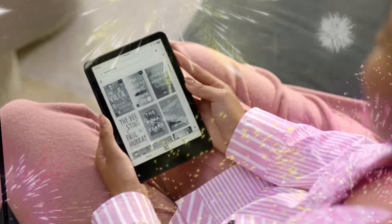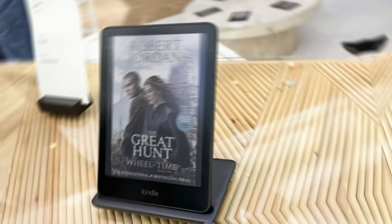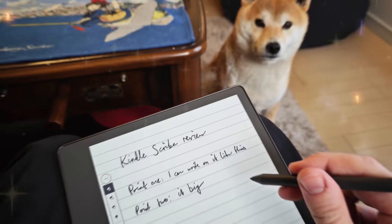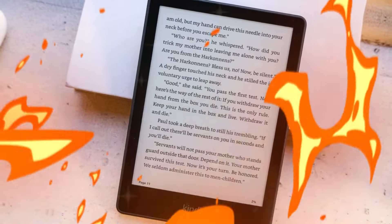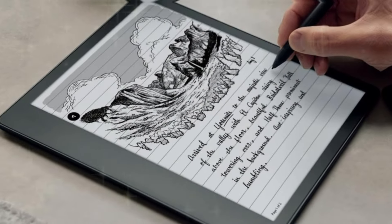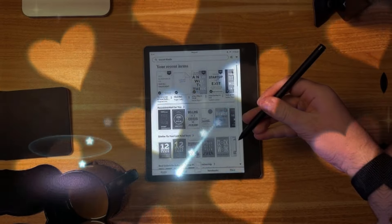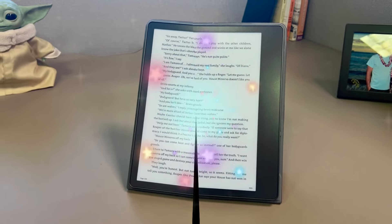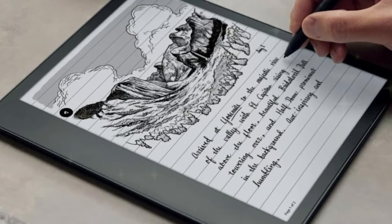This seamless integration of reading and note-taking capabilities positions the Kindle Scribe 2024 as a versatile tool for both leisure and productivity. At the heart of the device lies its intelligent note-taking capabilities. The AI-powered notebook feature allows you to effortlessly create and organize your thoughts, while the ability to convert handwritten notes into searchable text opens up new possibilities for productivity and creativity. The Active Canvas feature empowers you to annotate and sketch directly on digital documents, making the Kindle Scribe an invaluable tool for students, professionals, and creatives alike.